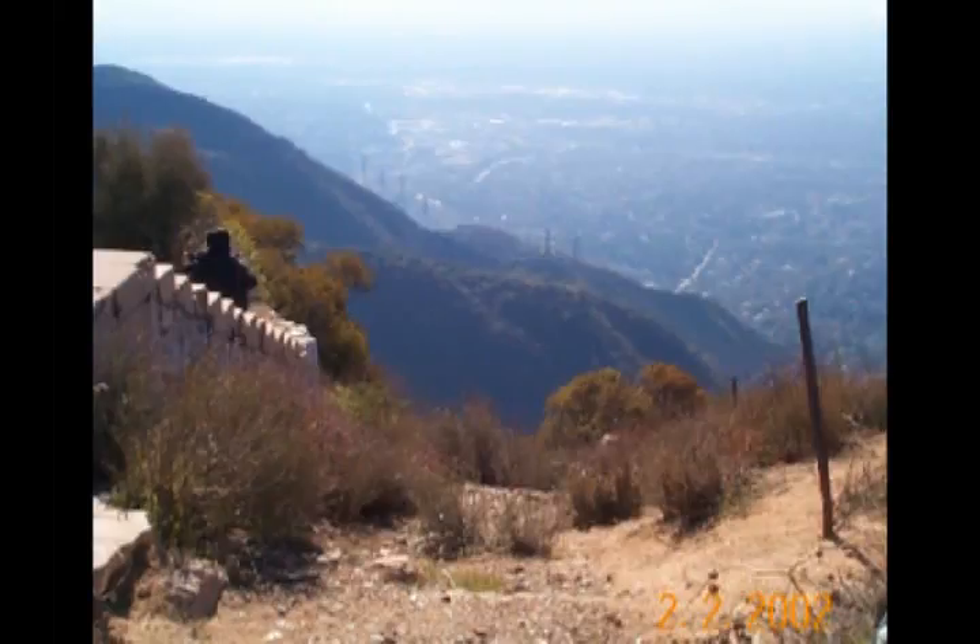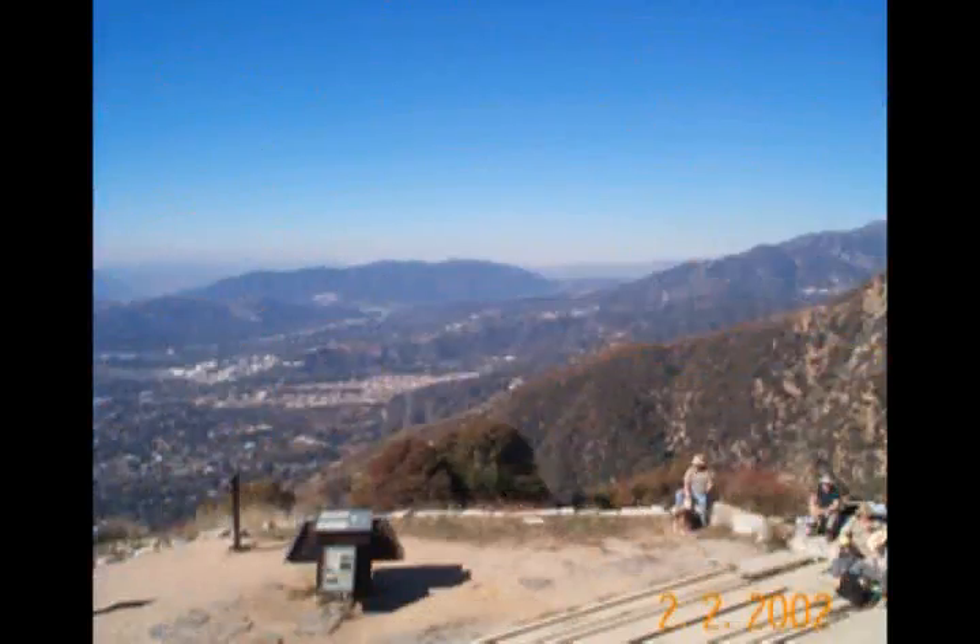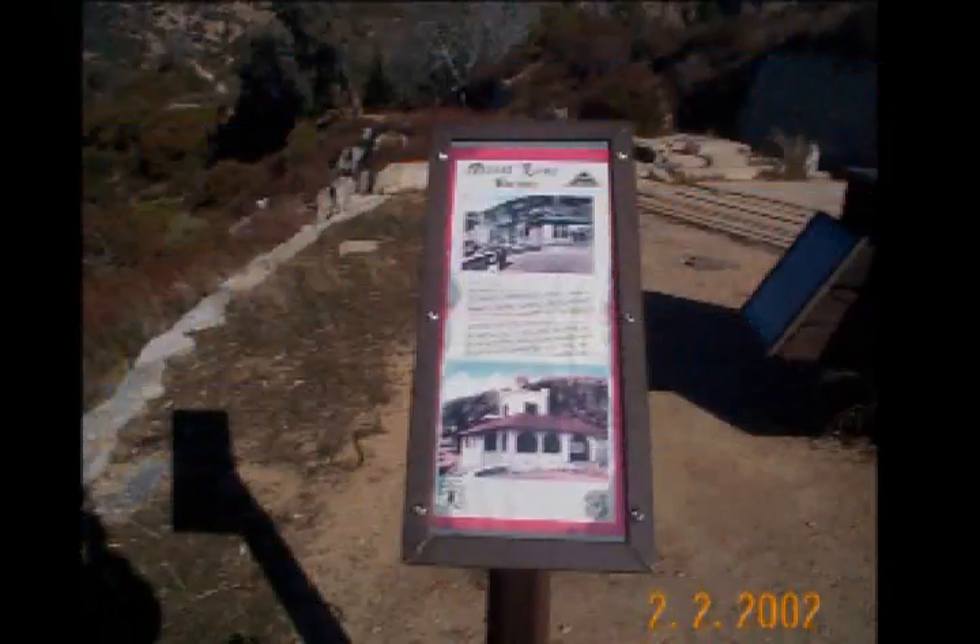This is the area at the top of the inclined railway that came up from Altadena, and looking down the inclined railway area. And some more of the descriptive plaques put there by the historical societies do a pretty good job of explaining what the facility really was like in those golden days.